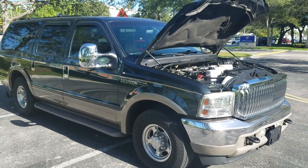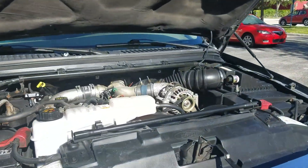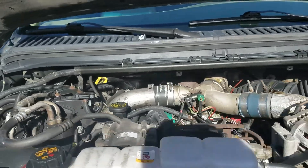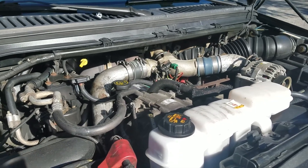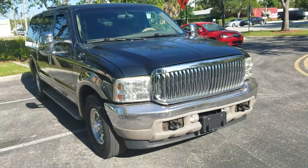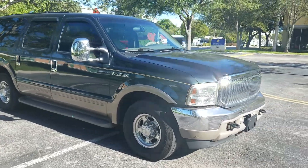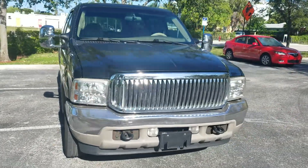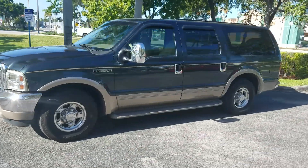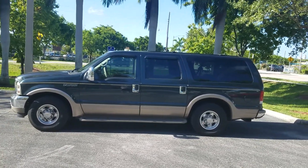2001 Ford Excursion, one of the best trucks Ford made. 7.3 liter diesel engine, the best Ford engine you can buy. This truck is mechanically 100% sound, Florida rust-free truck. It has tires that are almost new, a clean exterior, clean Carfax, and an automatic transmission. Just a beautiful 7.3 SUV Excursion.